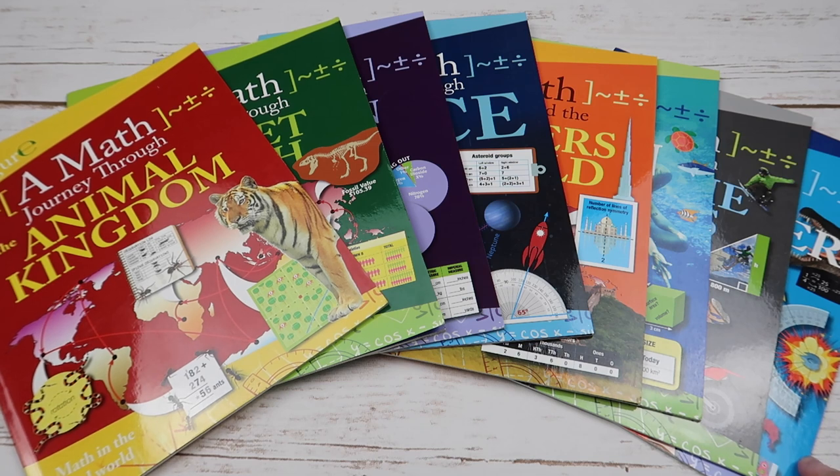There are eight books in this series, and they range from third through seventh grade. The concepts are all different within each book. Each book has 11 to 12 missions within it, and they all include an answer key and a glossary in the back. I will show you inside each one and show you the concepts that are covered. But first, I just wanted to tell you a little bit more about them.